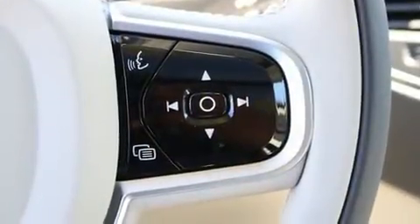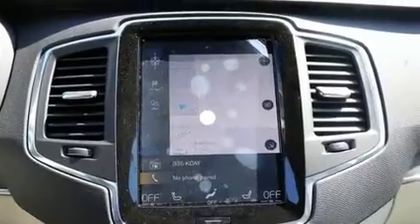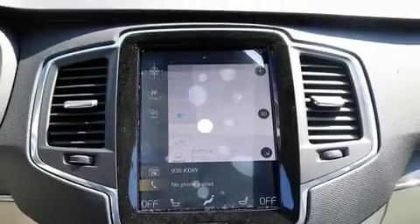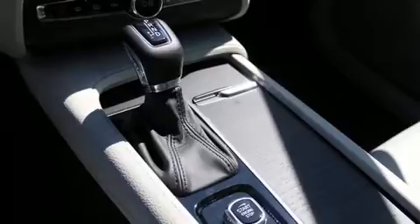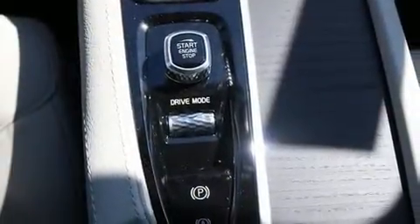Volvo ensures the safety and security of its passengers with equipment such as front side impact airbags, traction control, brake assist, a panic alarm, an emergency communication system, and four-wheel disc brakes with ABS.